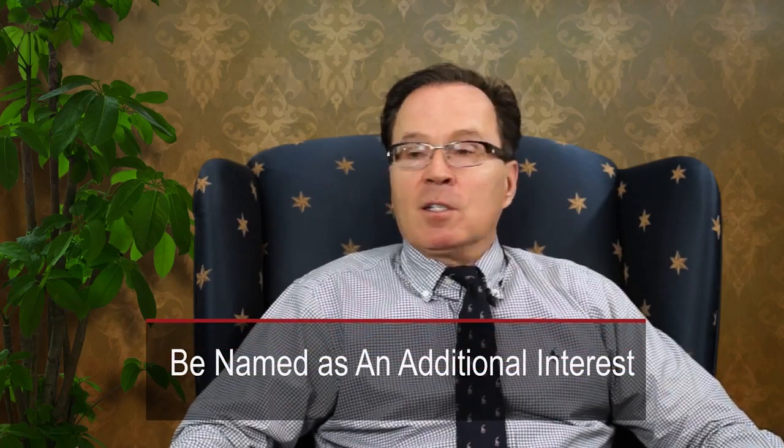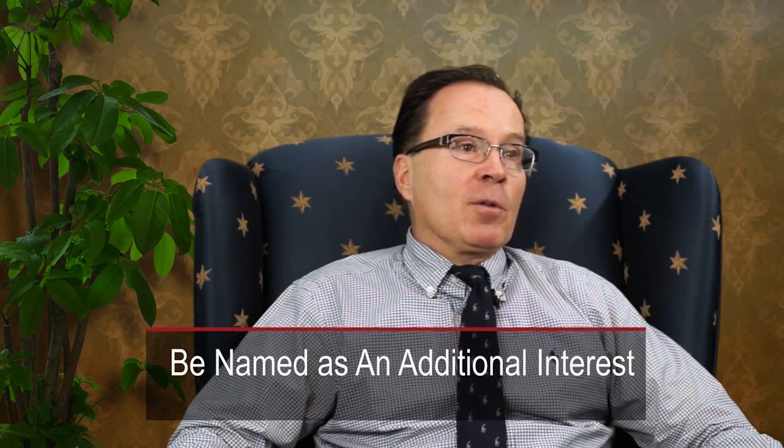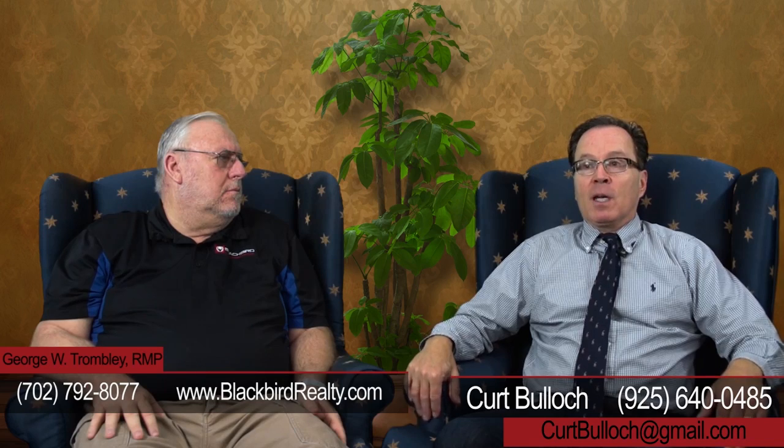Furthermore, be named as an additional interest. What that means to you as the owner of the property or the property manager is you would get a copy of that policy showing that it is in force. A good strategy is to ask the tenant to call their current insurance carrier and check who does their car insurance, because they can probably get a multi-policy discount that saves them quite a bit of money on that particular policy.